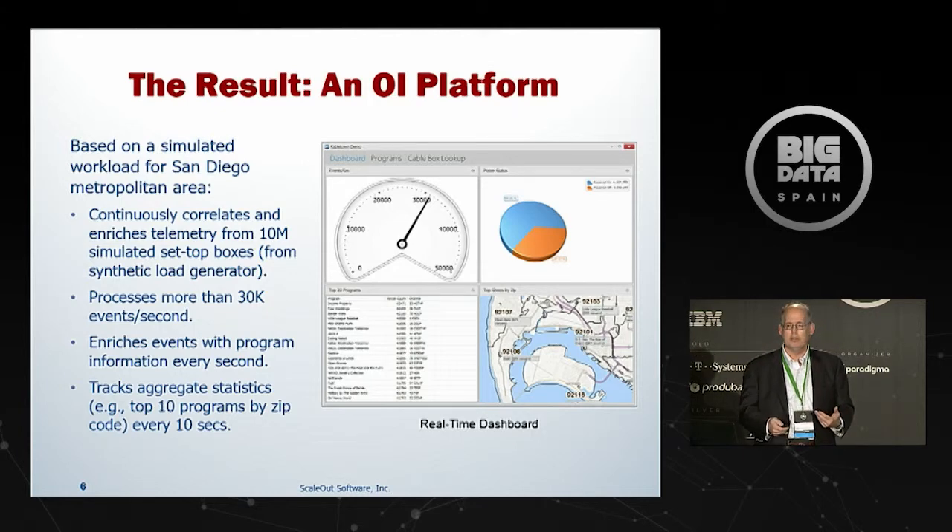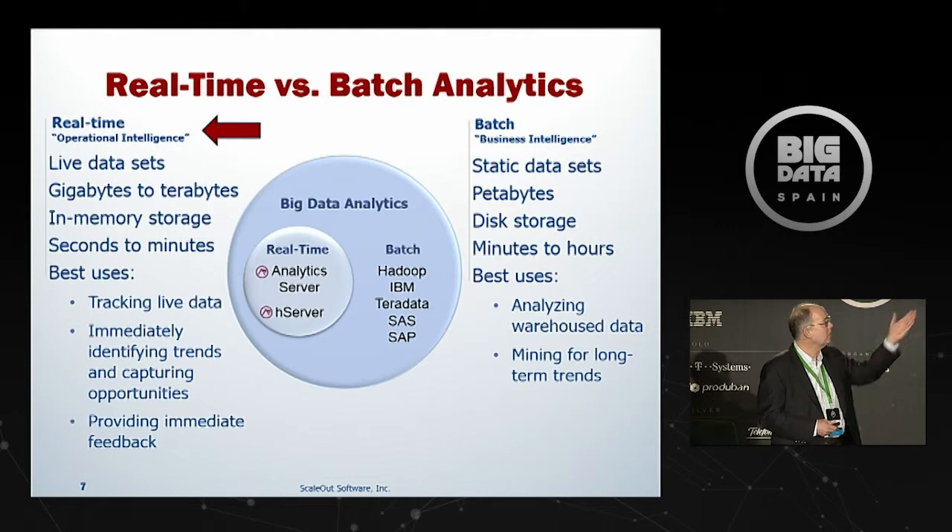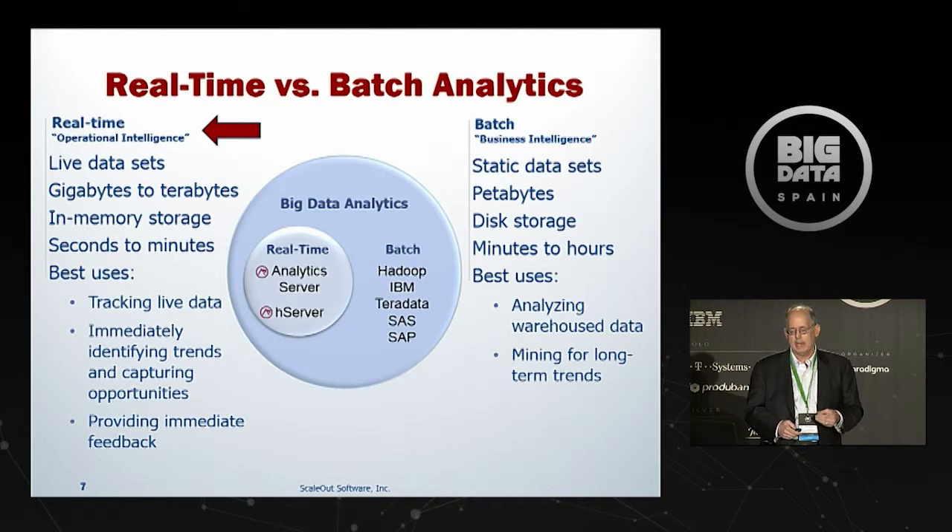This is an example of real-time operational intelligence and how it can benefit a company steering a live system. Now, how does operational intelligence fit with business intelligence or big data? Most big data uses are with static data sets looking for long-term trends, taking minutes to hours to examine petabytes of information — run in batch, without worrying about millisecond response times. Whereas operational intelligence tracks live data percolating all the time, and you need to examine it within milliseconds to seconds and provide immediate feedback to a live, mission-critical environment. That's why in-memory data grids are particularly suitable for operational intelligence.